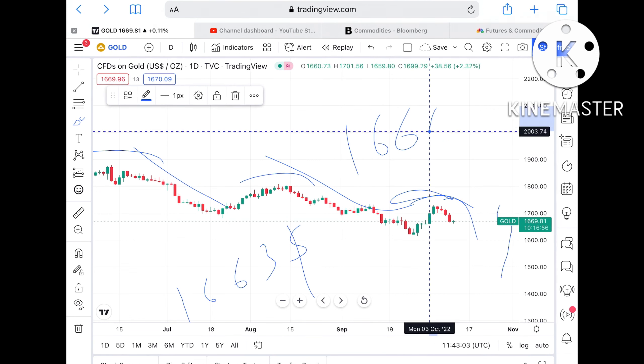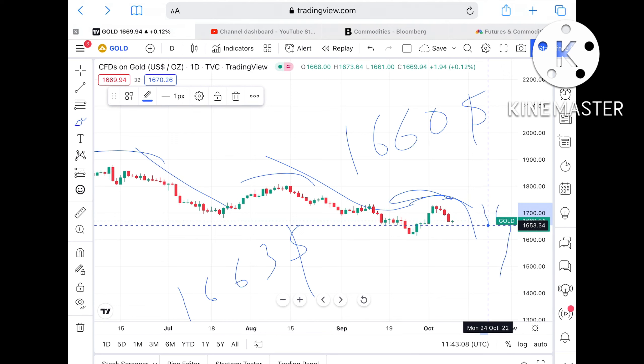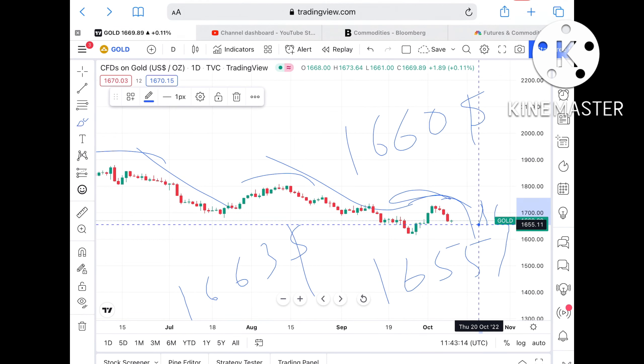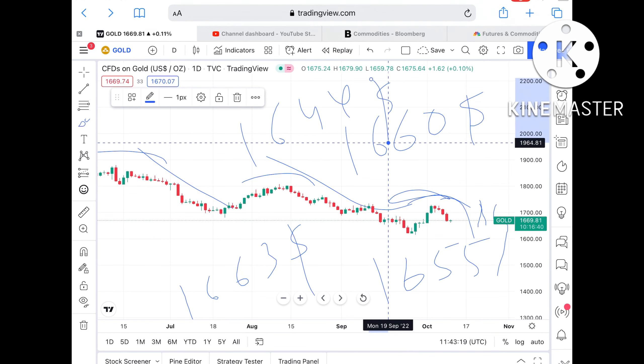If the $1663 level also doesn't sustain then there is a probability we can see a level of $1660. If the price didn't sustain that level either, there is a higher probability it can touch $1655, and from there it can move further down towards $1644.